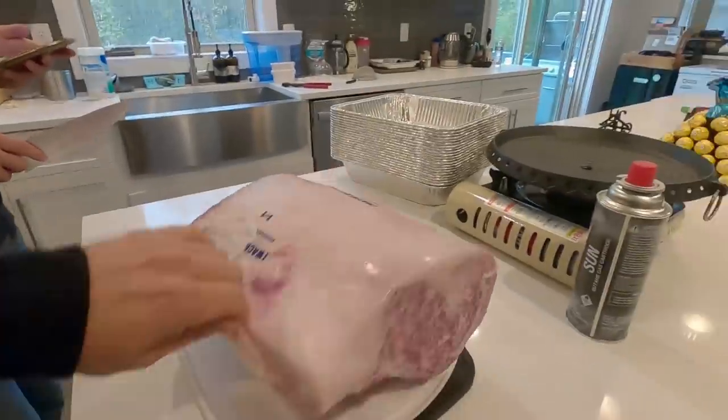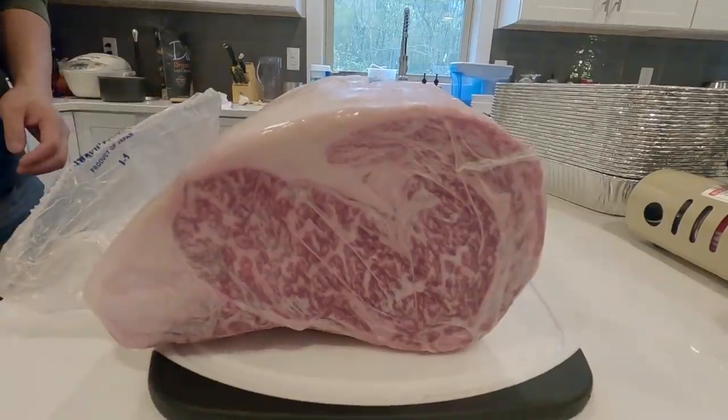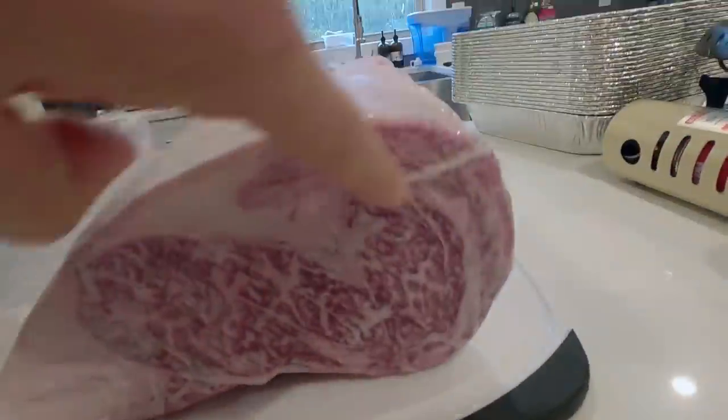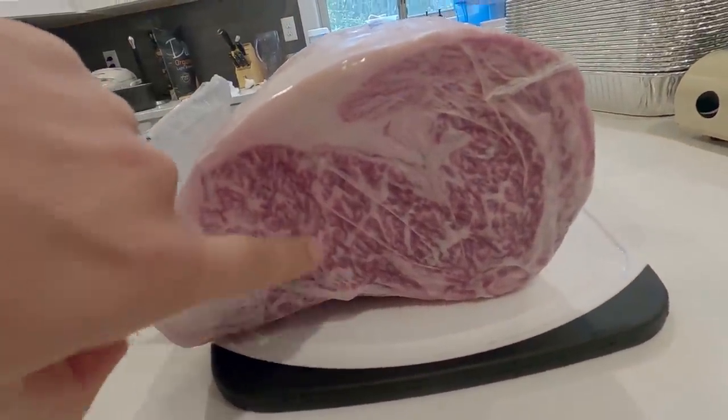I've never seen such a beautiful thing. This area right here — this is my favorite. This part not so much, but I bet it's gonna be super soft.